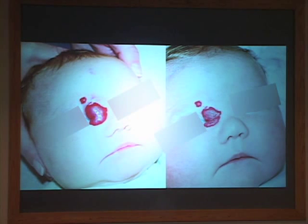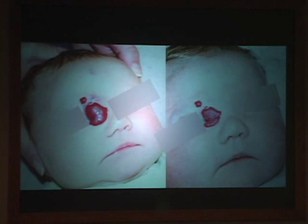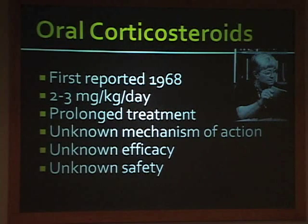Oral steroids can be effective—they usually stop the growth of the hemangioma, and in some cases can shrink it. They've been around a long time, first reported by Dr. Esterly, who noted that a child with asthma and a hemangioma received prednisone for asthma, and the hemangioma got smaller. We used that medication for about 50 years based on those initial reports. Pretty big doses are required, it often requires a long treatment course, and we don't even know why it works or have great data on safety.